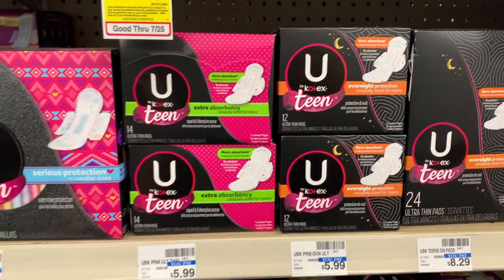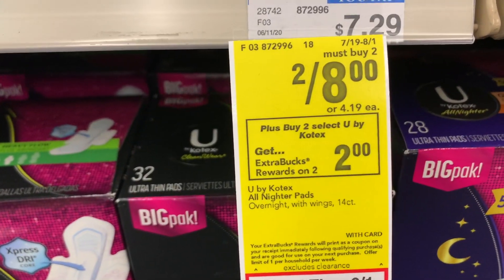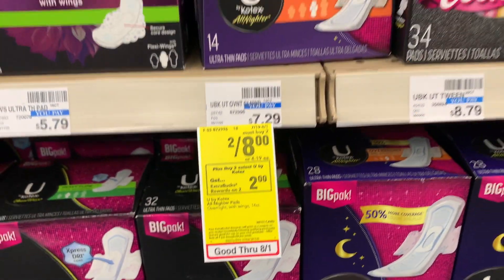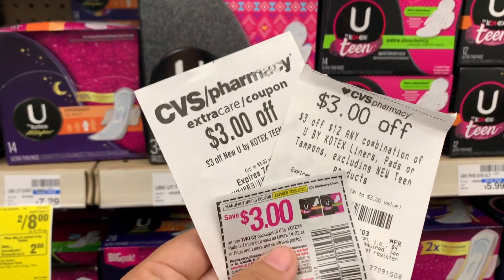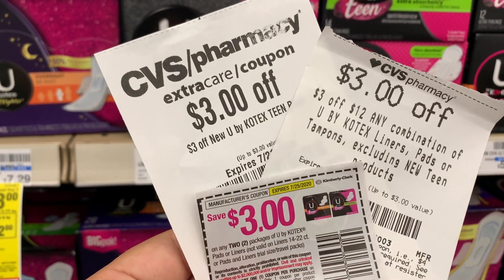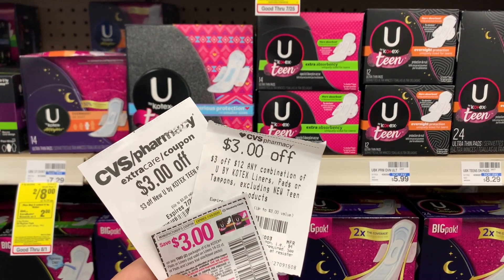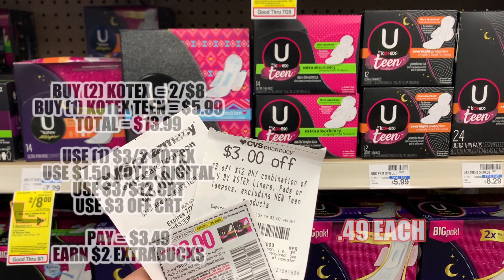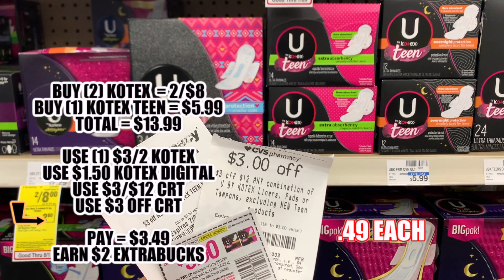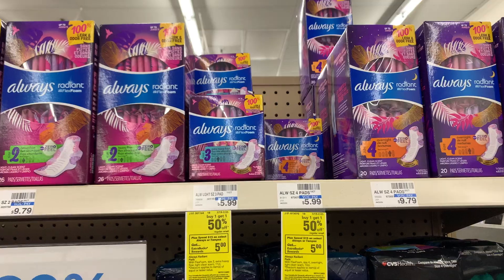Our next deal is going to be on Coltex. These are on sale two for eight and we are going to be buying two. The teen ones aren't on sale, so we're going to be buying one for $5.99, making our total $13.99. We're going to use one manufacturer coupon that's three dollars off two, plus a $1.50 off Coltex digital coupon in the CVS app, a three dollar off twelve CRT, and a three dollar off teen CRT as well. We're going to be paying $3.49 and getting two extra bucks back.